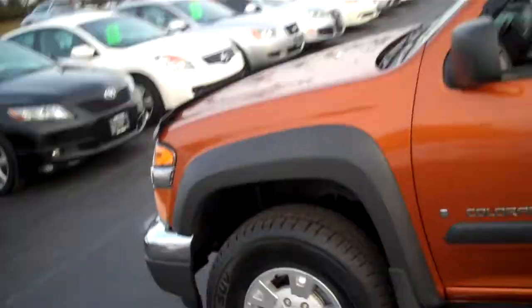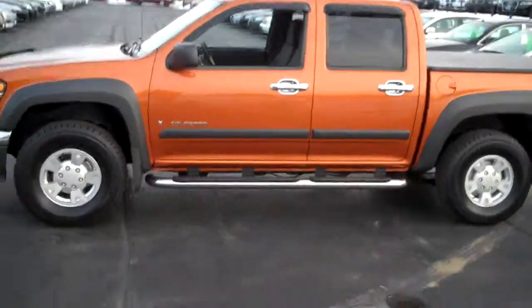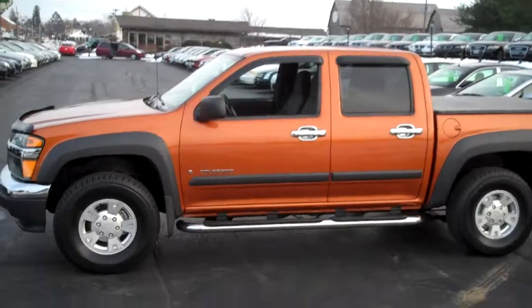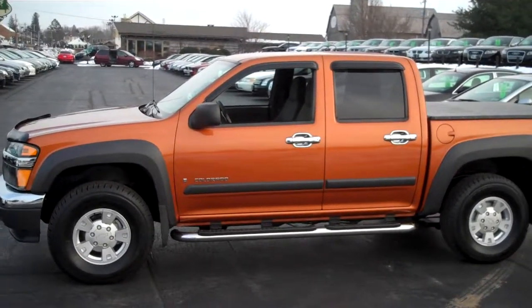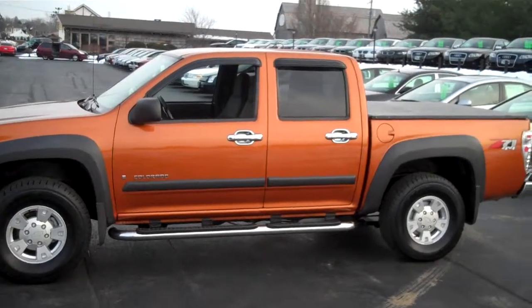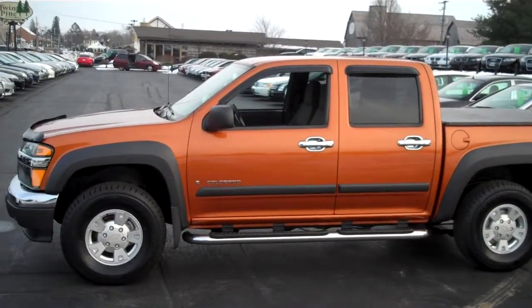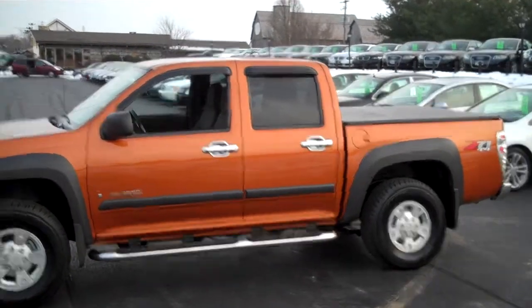If you want a nice Chevy Colorado Crew Cab, this is one I would definitely take a look at. It was well-loved by its previous owner. As you will see when you get here, it's in very, very nice condition. Go online at TwinPineAutoGroup.com and take a look at this vehicle and give us a call — we'll give you more details. Thank you.